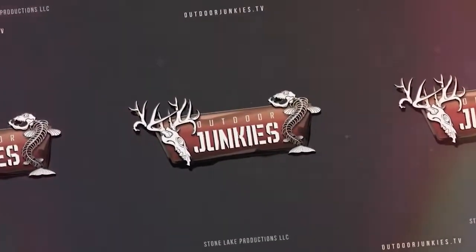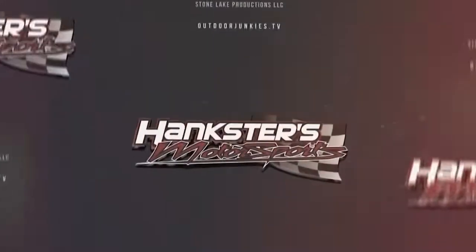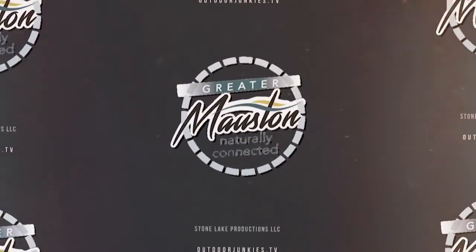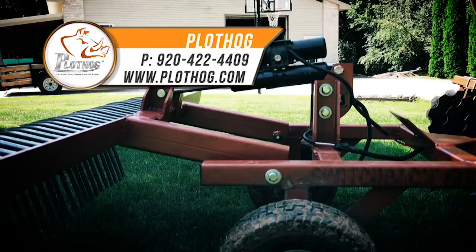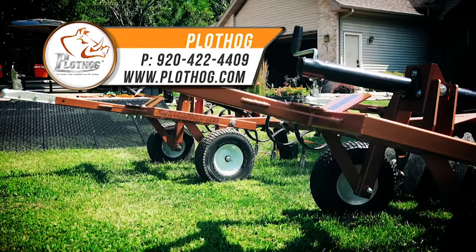Outdoor Junkies is brought to you by I-90 Enterprises, Hankster's Motorsports, Custom Jigs and Spins, Grandpa Ray Outdoors, Clark's Resorts and Outposts, Greater Mostyn, and these fine sponsors. This has been a Stone Lake Production. This segment is brought to you by Plot Hog — join the food plot revolution at plothog.com.